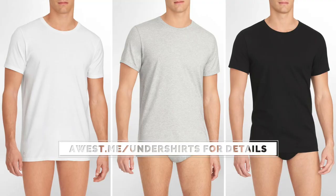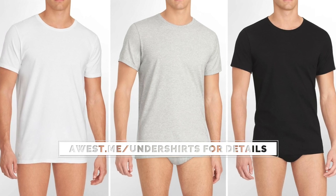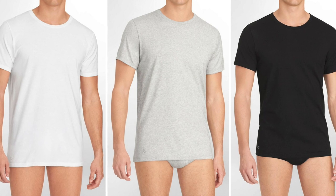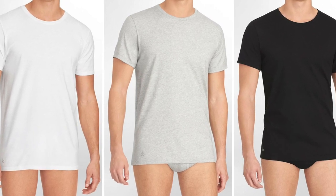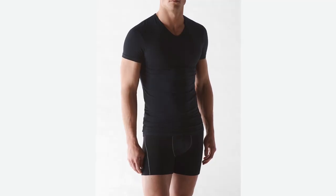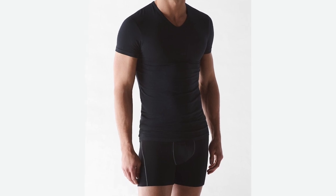I've also got these undershirts by Calvin Klein — a great budget-friendly option. The fit is good, and they come in two different fits, slim and regular, so it covers all body types. The fabric is decent — not too thick or too thin, which is a common problem with undershirts in this price range. They do make a similar shirt to Tommy John's called their Body Modal, but I'd say spend the extra couple dollars and go with Tommy John's.